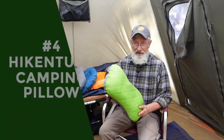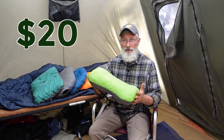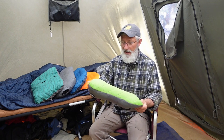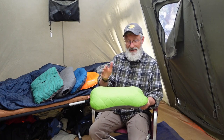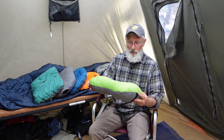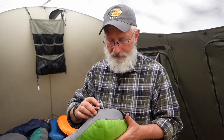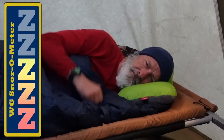The next pillow is the Hykenture camping pillow at $20. Like the Trekology, it compresses down really small into a nice stuff sack, so it would be good for backpacking. I slept pretty well on it — it's nice and wide, which I like since I tend to flop back and forth. Each long edge is curved, designed for side sleepers so your shoulder can fit into that cutout. But I did notice it tended to lose some air, so it didn't stay as full as the Trekology pillow. I'd give this one three Zs on the Snorometer.